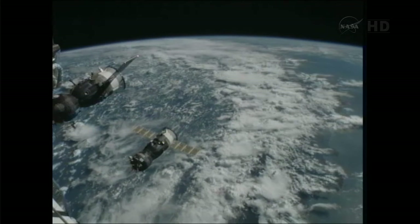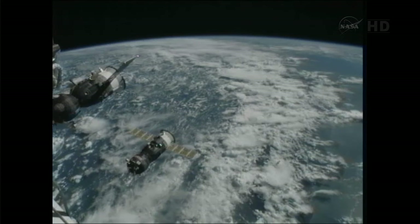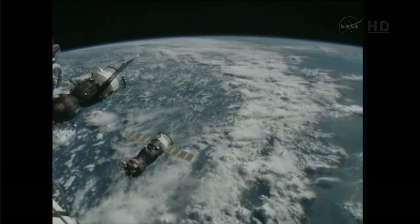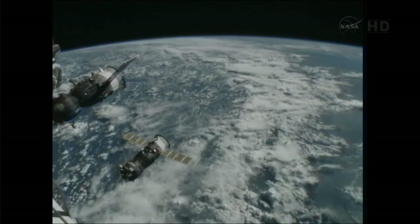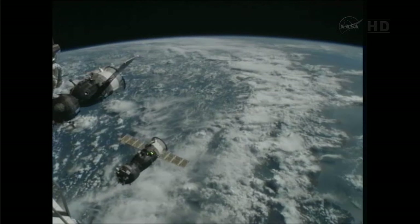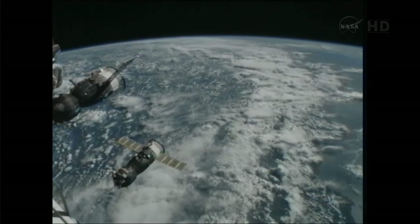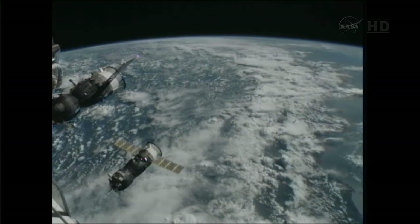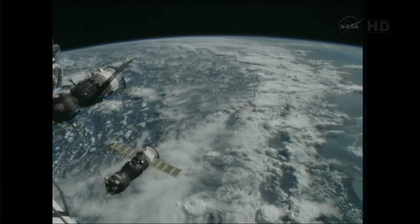Range 7. Copy 7. Now 20 feet from docking. Target in the center, negative 0.18. Range 6. Range 4. Target in the center, crosshairs collected.